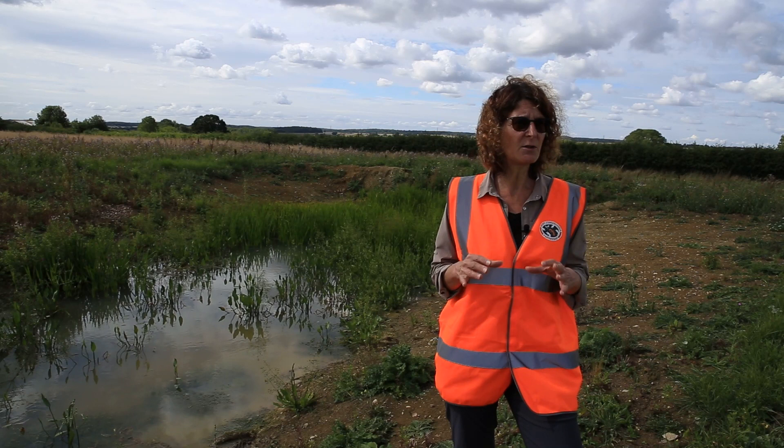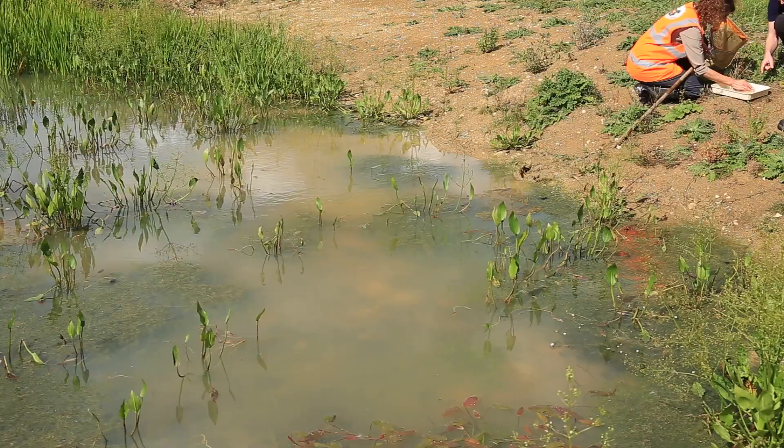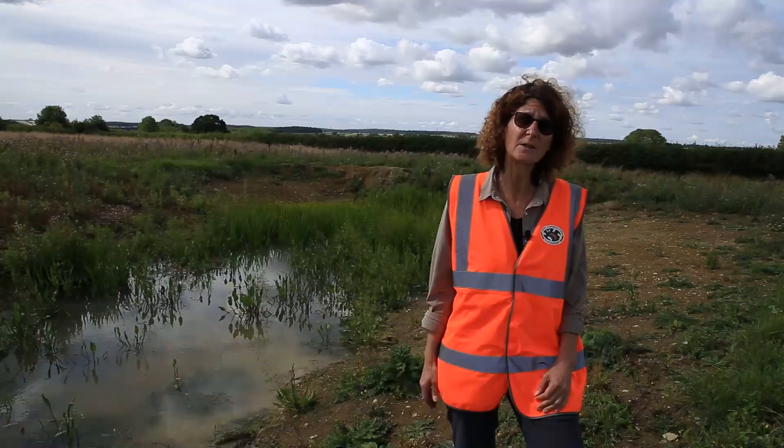It's very important for us not to just dig and then leave them — we observe and adjust to ensure that they provide the maximum benefit for biodiversity, and of course good breeding habitat for Great Crested Newts.